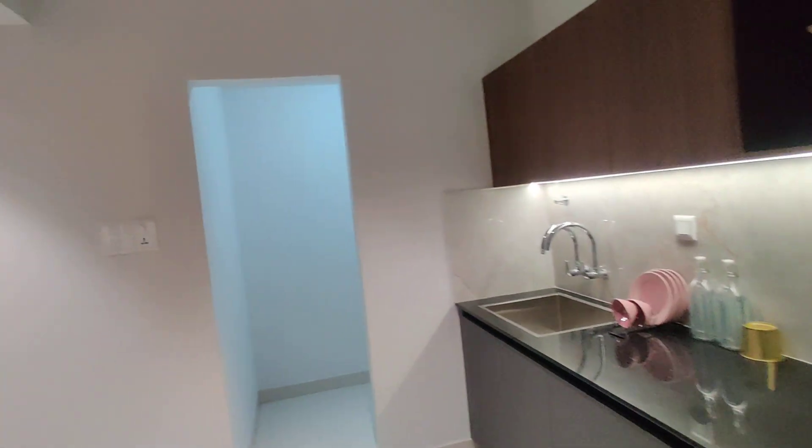Within 3 months they are going to hand over this project to the customers. And this will be your store room.